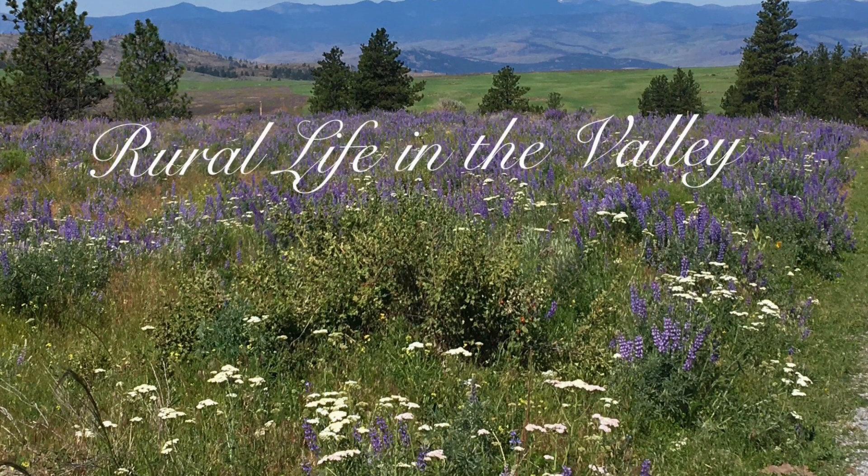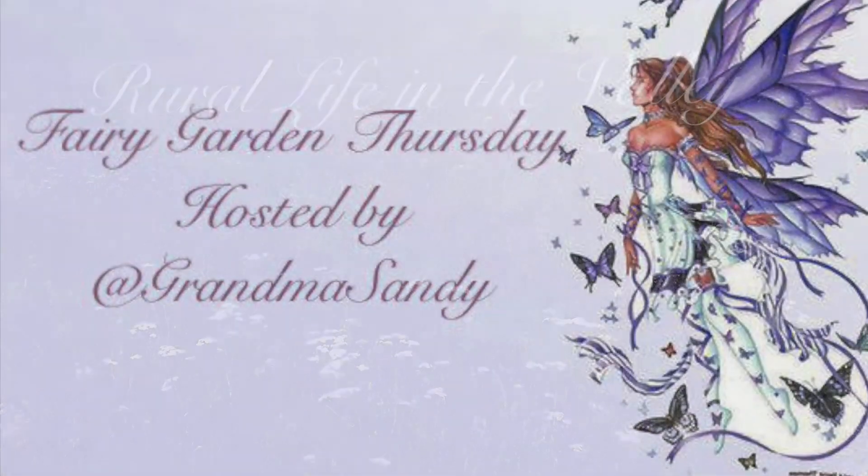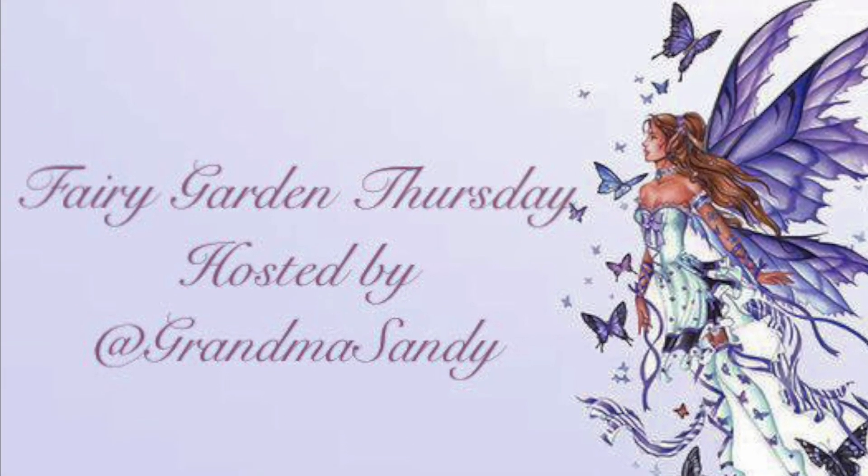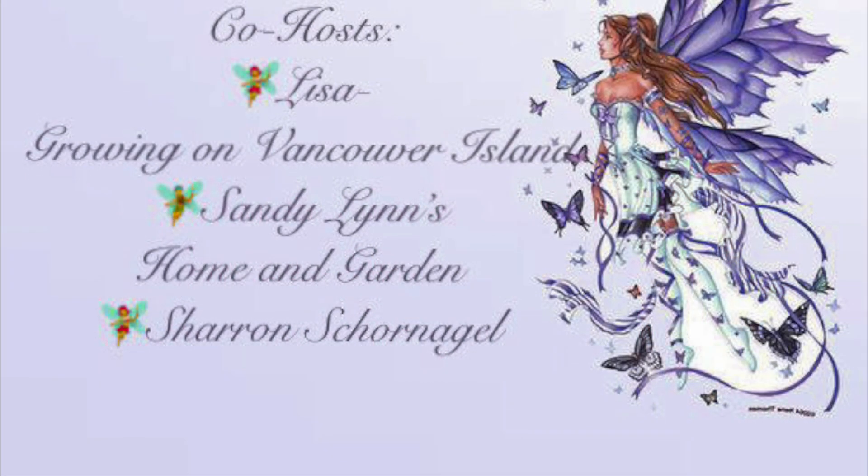Welcome to Fairy Garden Thursday, hosted by Grandma Sandy and co-hosted by Lisa growing on Vancouver Island, Sandy Lynn's Home and Garden, and Sharon Shornago.